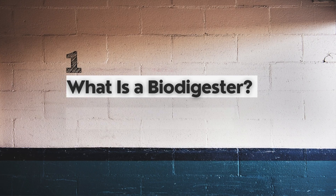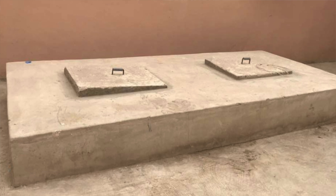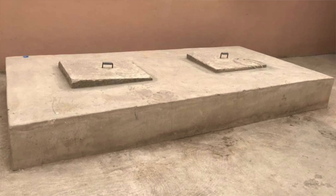You need to understand what it means when you say biodigester. What type of human waste management system are you comparing it to? Is it a septic tank, is it a manhole, is it a covered type of toilet? And then in terms of the treatment of the human waste, what are you going to get — is it going to break down by itself, and where is the wastewater going?